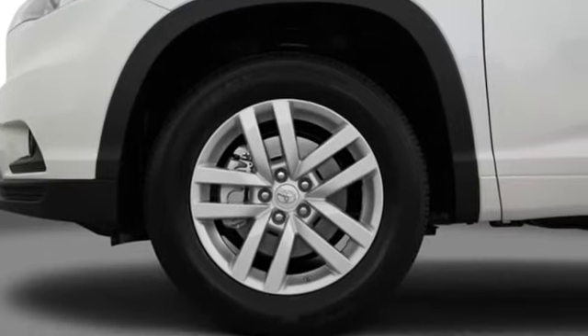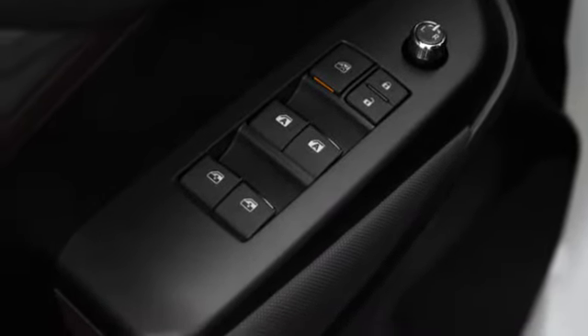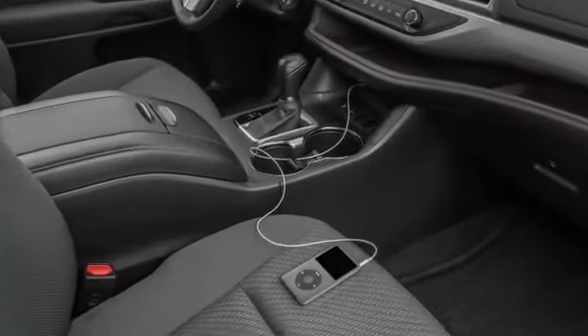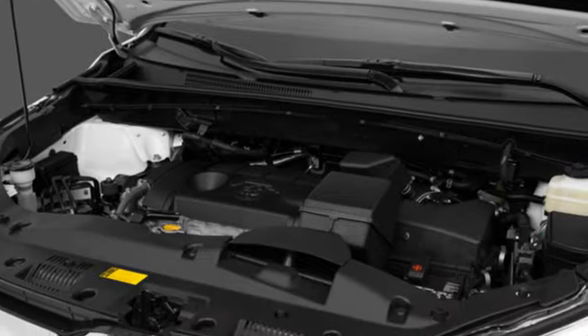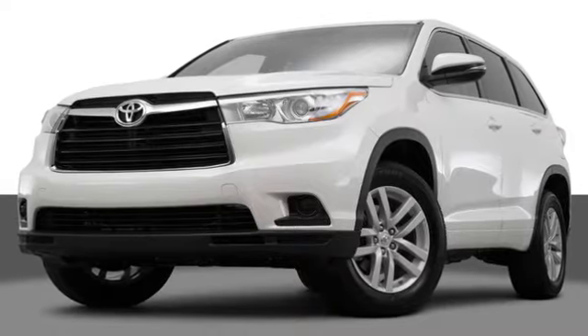And finally, pre-collision technology. Toyota is equipped with the pre-collision system, which uses radar technology to detect close encounters with other vehicles and automatically apply the brakes and retract seat belts to ensure optimal safety.